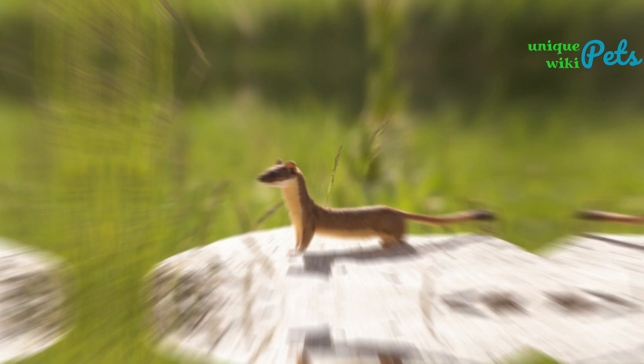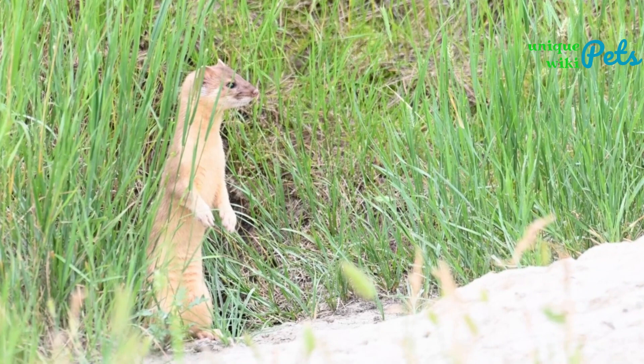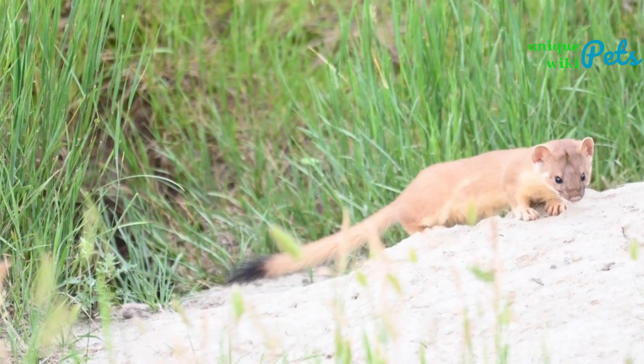The Long-tailed Weasel is larger than the Least Weasel, measuring around 12 to 16 inches in length and weighing around 5 to 9 ounces. They have brown fur on their back and white fur on their belly, and their tails are longer than their bodies. Long-tailed weasels are also not recommended as pets.